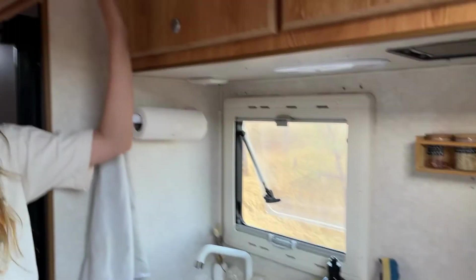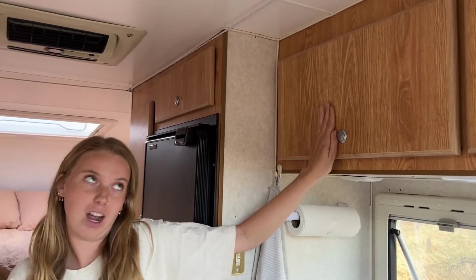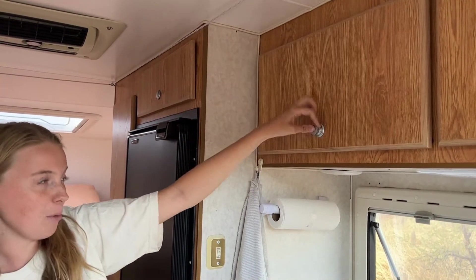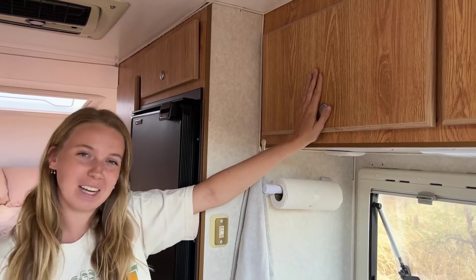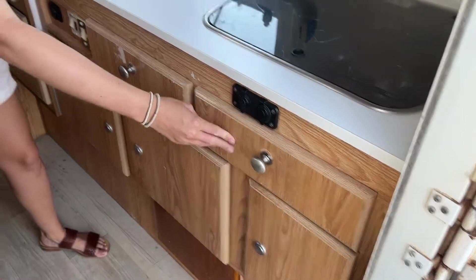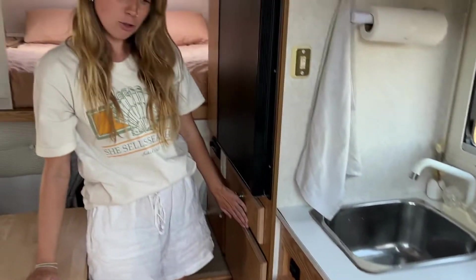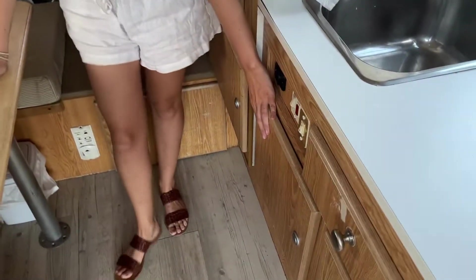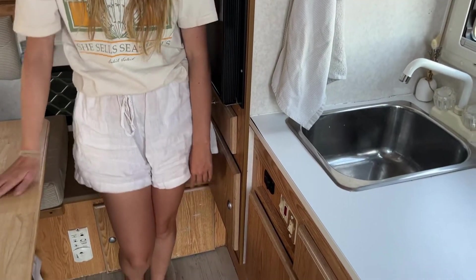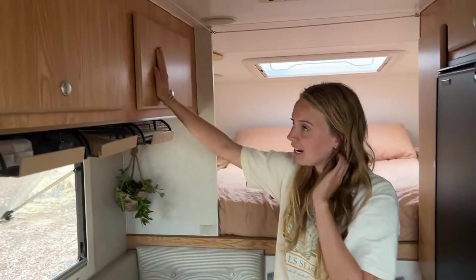Up the top we have all of our pantry items — easy cupboards that latch, and we try to keep the pantry as organised as we can. Down here we have our cutlery drawer, all of our knives, and the utility drawer. Then down here is where we keep all of our pots, pans, bowls, plates, cups, and all that sort of thing.